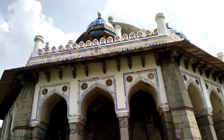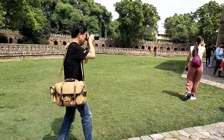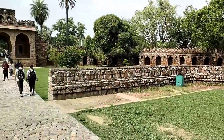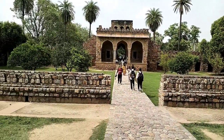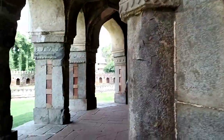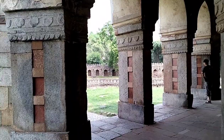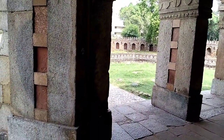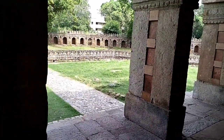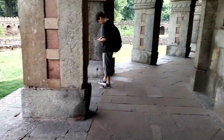It's the tomb of Humayun. Let me go inside this historical and beautiful tomb. Delhi is an amazing place — I really liked it. But be aware of the weather, because it is quite hot here.